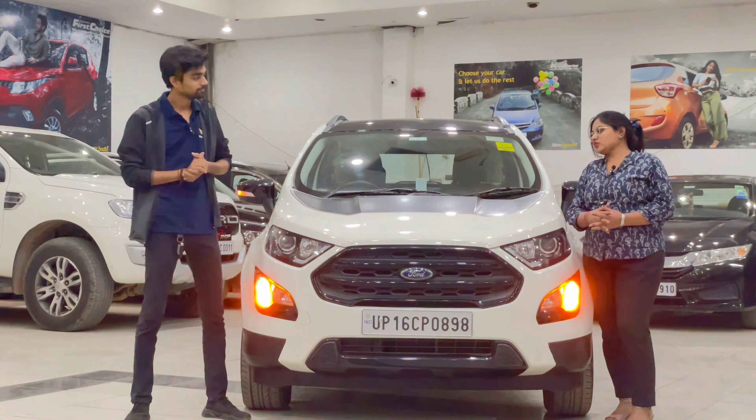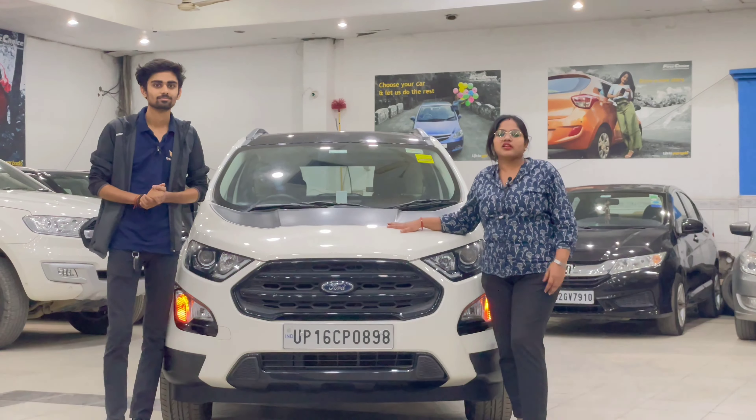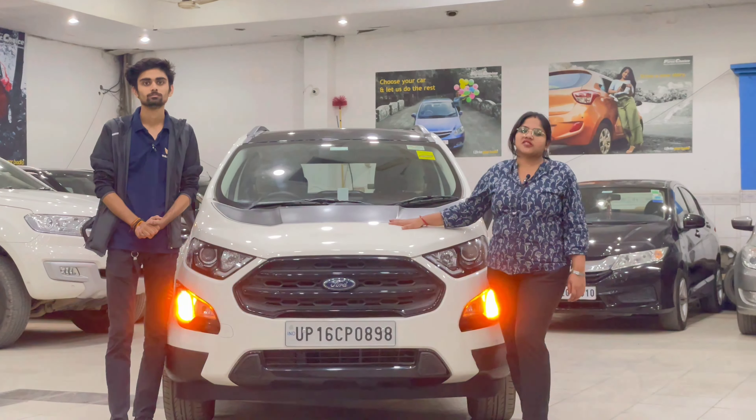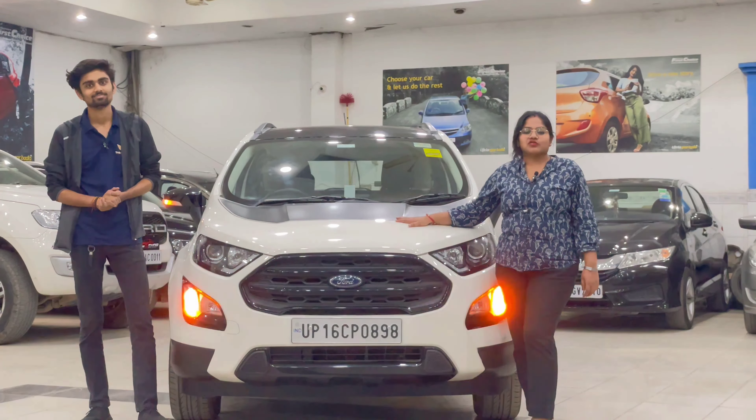Today we have made a special price for our YouTube viewers. You will get this car today at Rs. 7,900,000. The price of the car is Rs. 7,900,000.